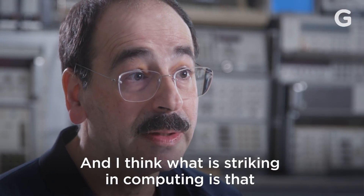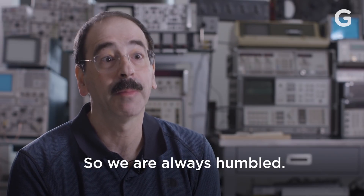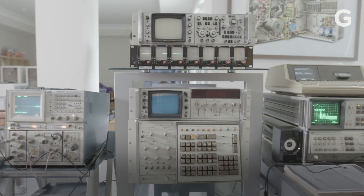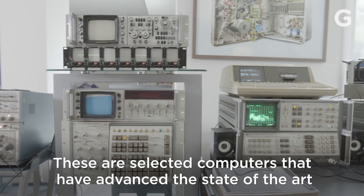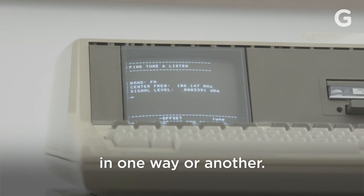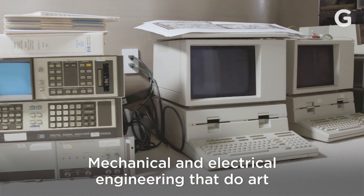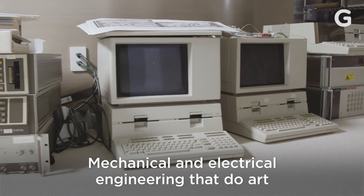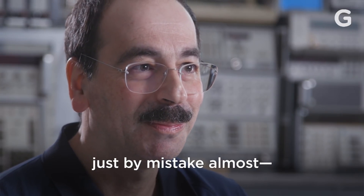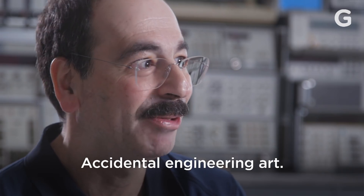I think what is striking in computing is that the principles haven't changed a bit. So we are always humbled. These are selected computers that have advanced the state of the art in one way or another — mechanical and electrical engineering that creates art almost by accident. Accidental engineering art.